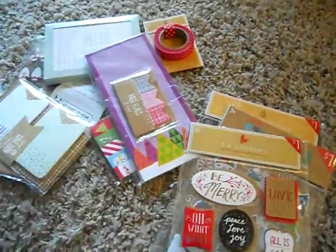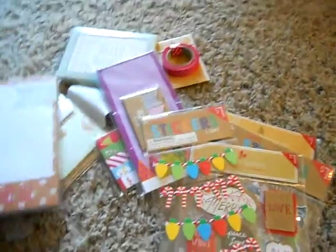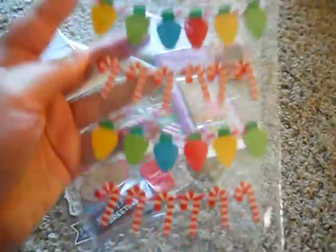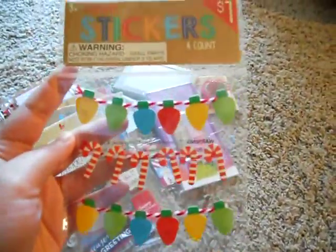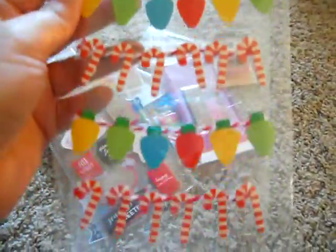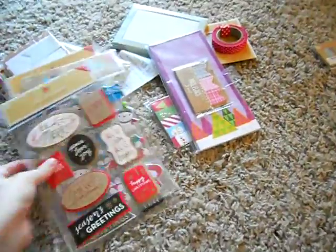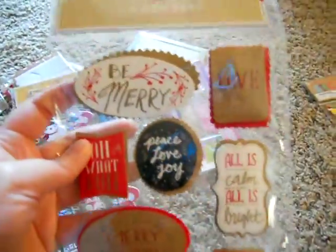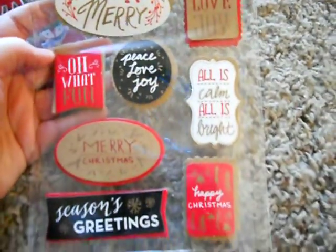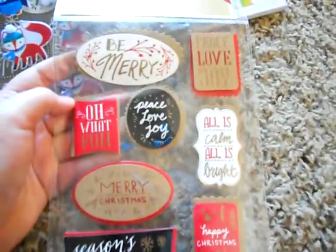I got some stickers. I found these — I think these are going to be so cute in my planner. They're little banners! They're like three-dimensional, they have little dots on the back. They're going to be so cute in my planner for weekend banners. I also found these stickers with little Christmas things on them. They're really cute — they're like three-dimensional too.